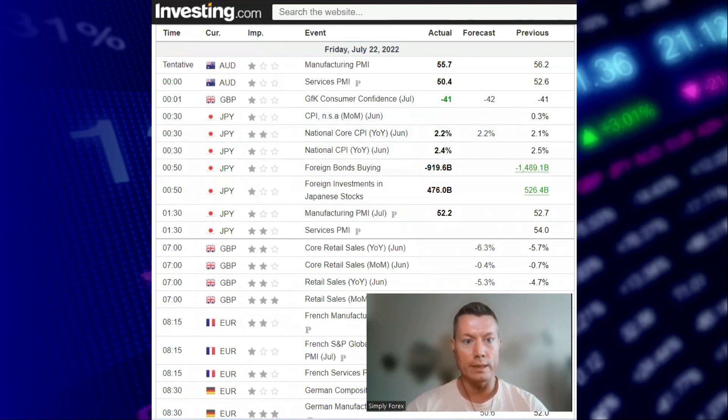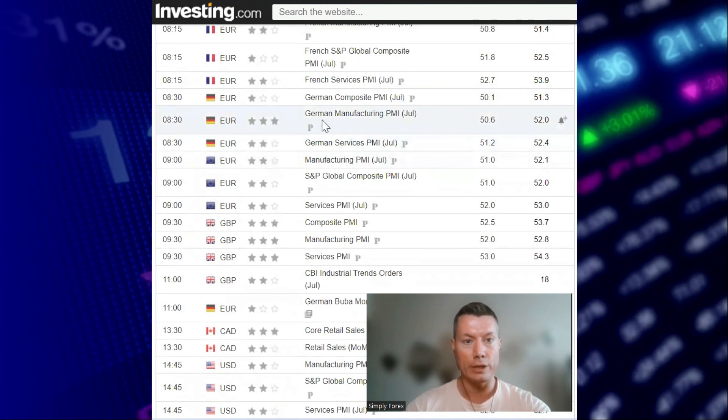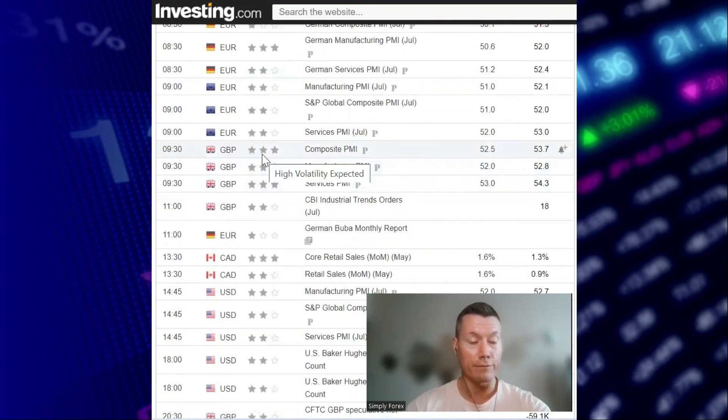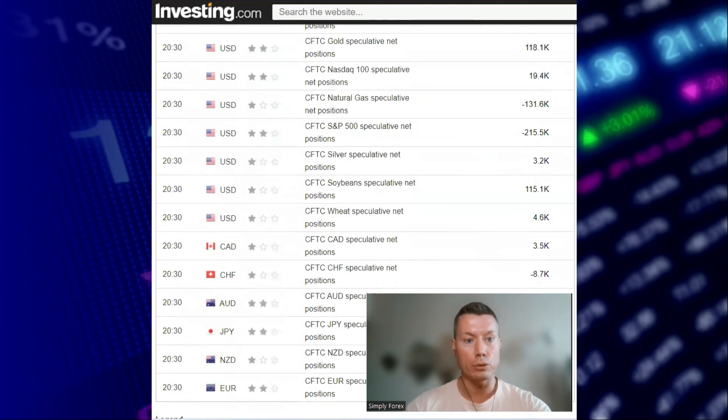News for Friday the 22nd of July: no real news overnight. At 7 o'clock London GMT, we've got retail sales coming out of the UK — this could potentially move any pound pair. At 8:30 London GMT, we've got German manufacturing PMI, another three-star rating that could move any euro pairs. At 9:30, we've got a slew of PMI data — composite, manufacturing, and services — three-star ratings that could really move the pound. The last piece of news today is at 1:30, coming out of Canada: core retail sales, which could potentially move any Canadian pair. For the rest of the day, there's no other important news we're interested in.